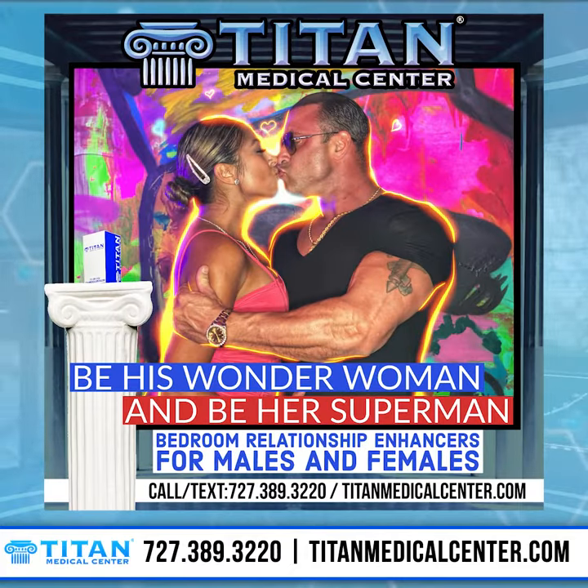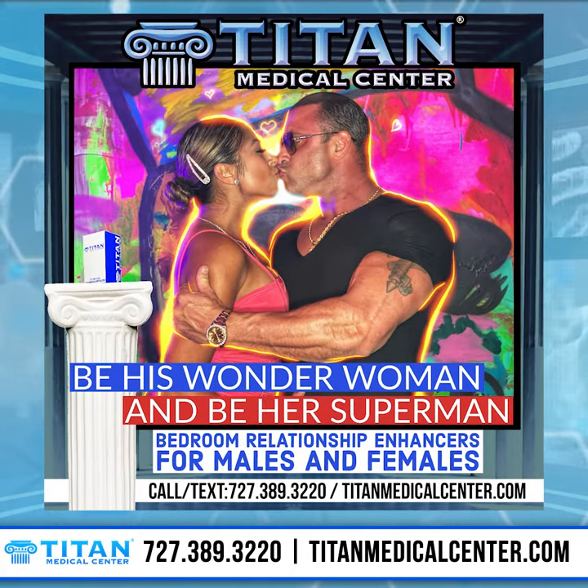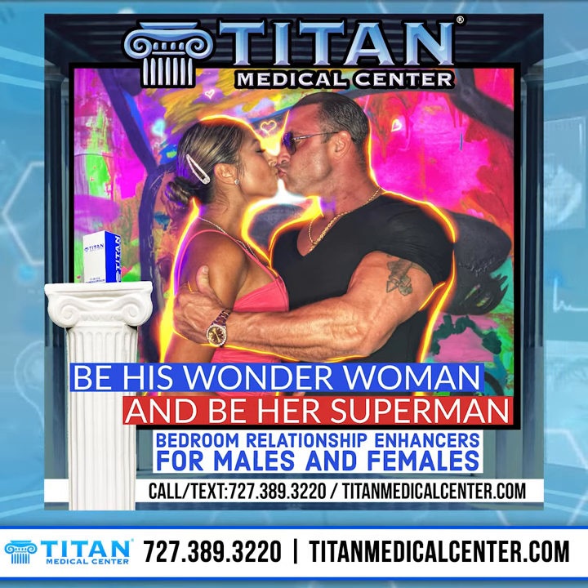Hey guys, Johnson the Titan here, and today I want to talk to you about one of our awesome bedroom enhancing therapies — Supermans. I always get the question from guys and girls about how they can take their bedroom game to a whole new level, and this is just one of the therapies that can take you there.